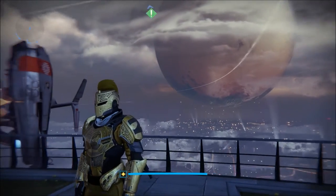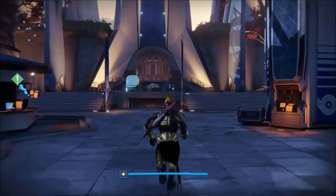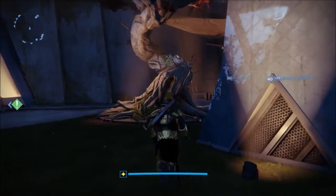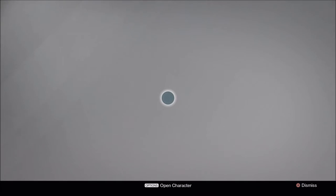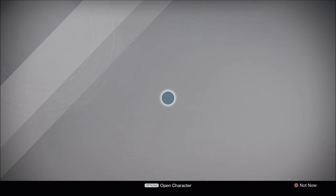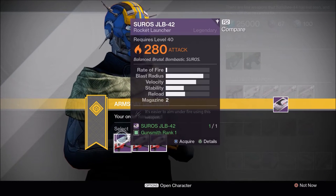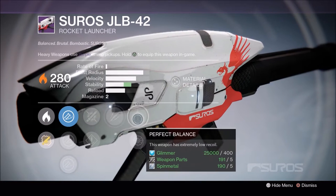How's it going guardians, it's another arms day — time to check out what the gunsmith has this week. I still have a Syros JLB 42 to look at, and I did pick up a PDX 41 last week but the footage got messed up and I wasn't able to show it. Alright, we have unflinching — not what we want.